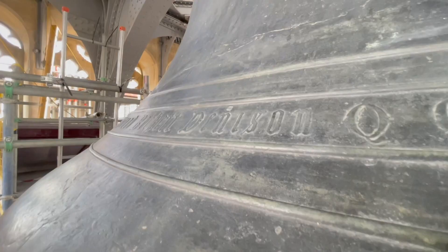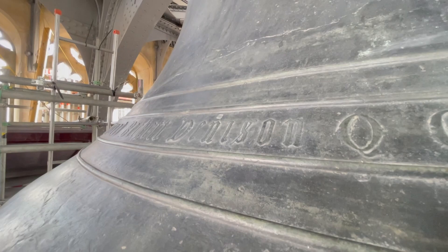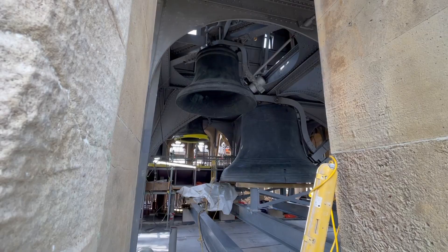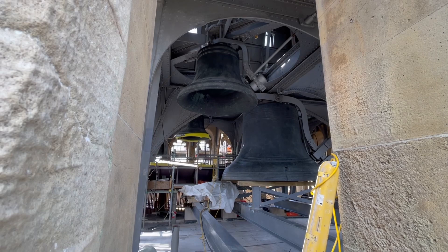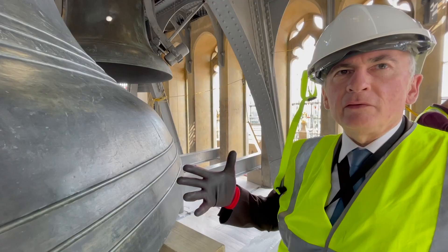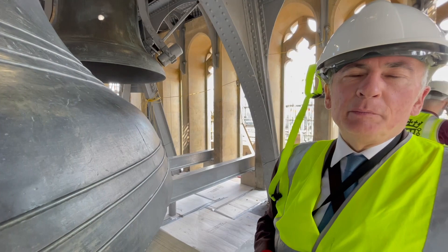Denison's name is carved on Big Ben. The bell doesn't have a clapper inside — it has a very large iron hammer on the outside, which is lifted by the mechanism of the clock and then falls back onto the bell. But Denison wasn't as clever as he thought when he put a bigger hammer on the bell to make it louder so the sound would travel farther. Unfortunately, he cracked the bell beyond repair.